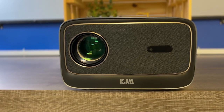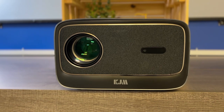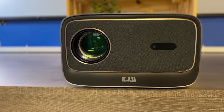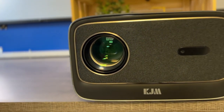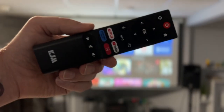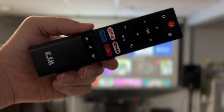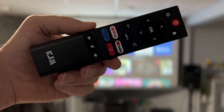What makes the KGM K3 projector so special? The video and the audio. The KGM K3 features an easy-to-use remote with dedicated Netflix, YouTube, and Prime Video buttons.